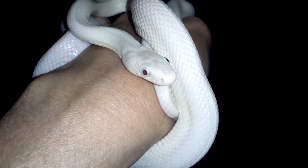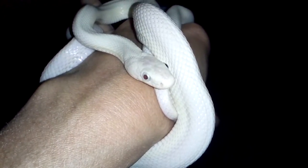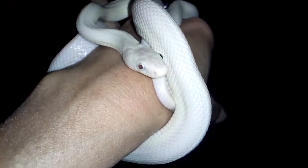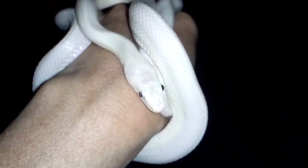Here's Angie, the Leucistic Texas Ratsnake. As you can see, she's just chillin. She's so pretty, aren't you? You're a pretty girl.